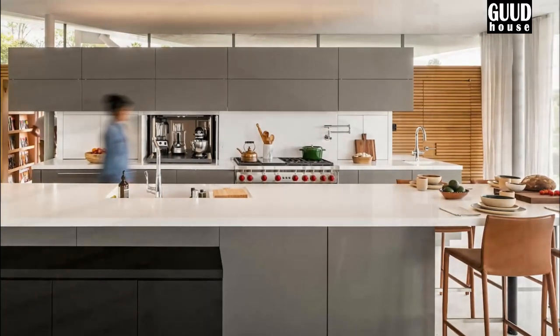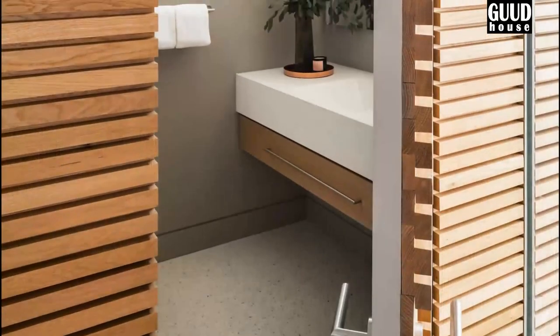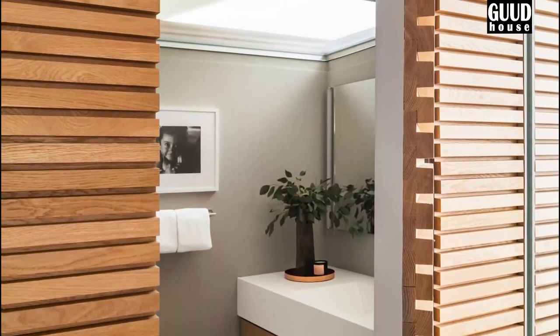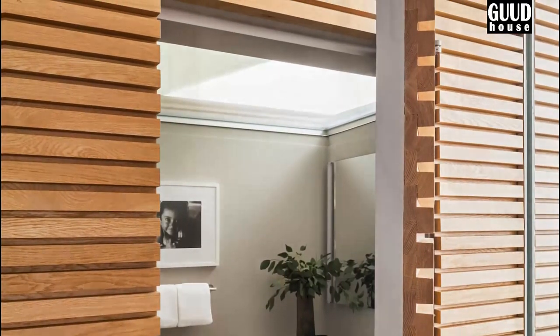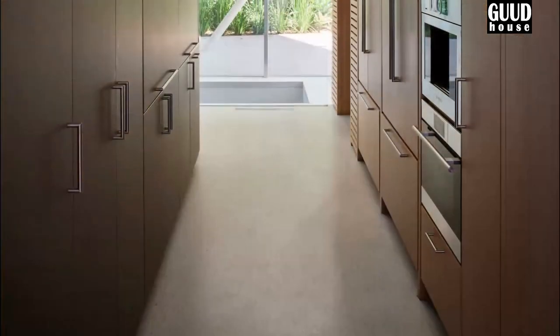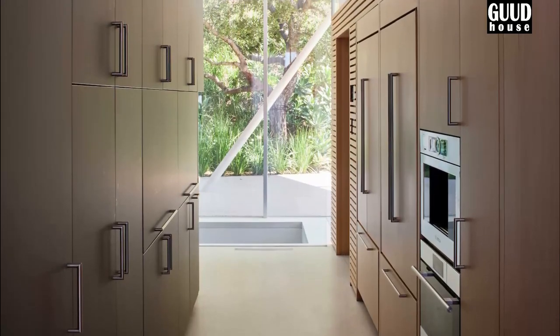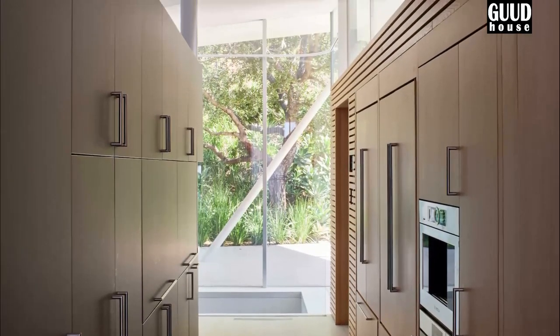This invisibility contrasts with the powerful sculptural form that the house portrays to the observer. A transparent pavilion provides a loft-like space for communal activities, including living, cooking, dining, and entertaining. Everything has been set up to sustain the simplicity and openness of the area.